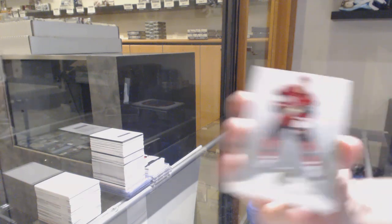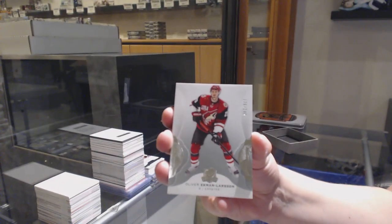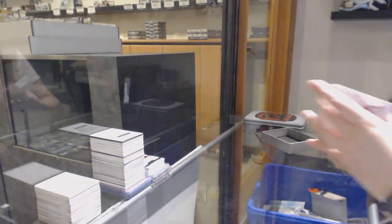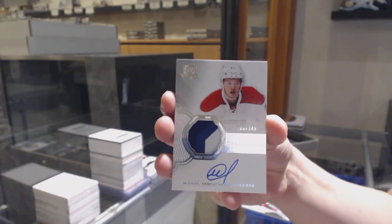Big finish, let's go. Number 249 base for Arizona, Oliver Ekman-Larsson. Rookie Patch Auto number 249 for the Montreal Canadiens, Mikhail Sergeyev.